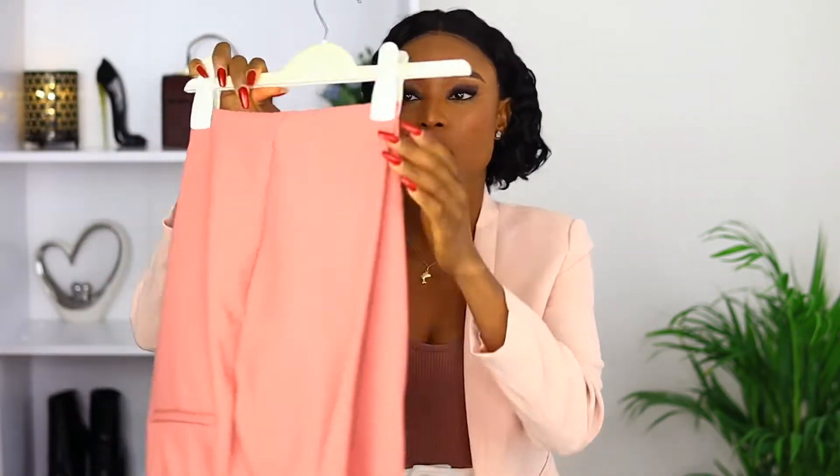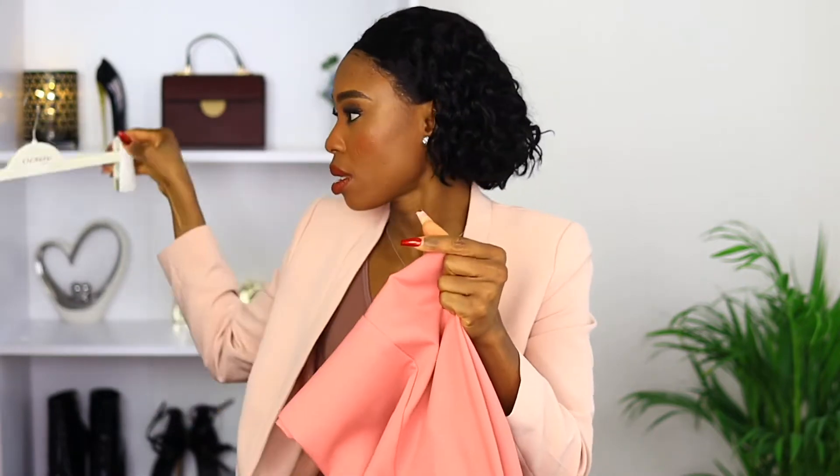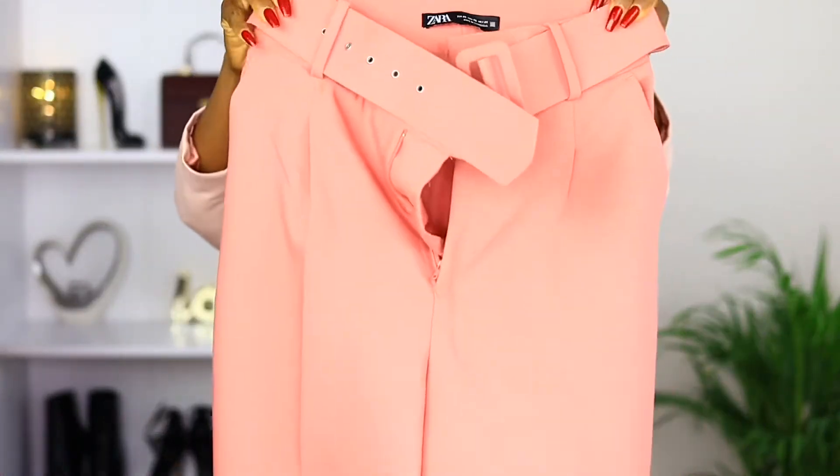The price was 65.95 Swiss franc and the previous price was 120 Swiss franc. Do let me know what you think in the comment section. The next item I picked is this high-waisted trouser — it's beautiful!